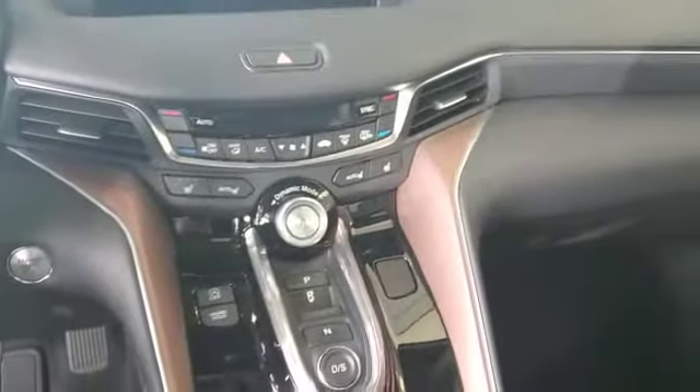You have idle start and stop, with that sunroof on top, and ample space for your back passengers.